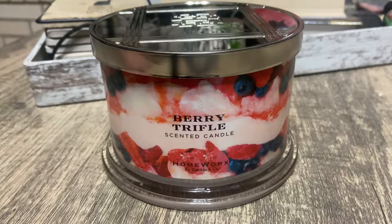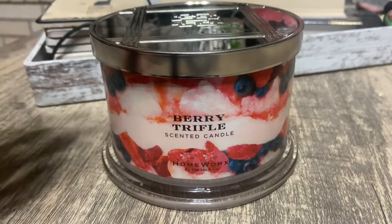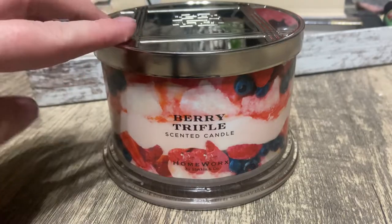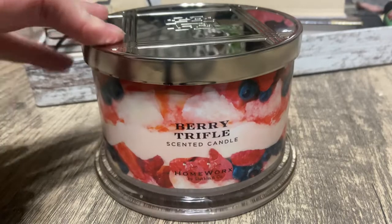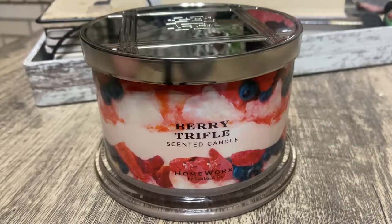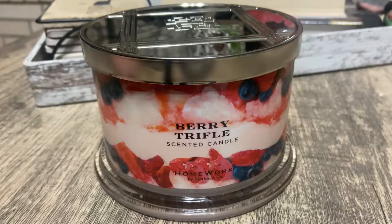Hey y'all, it's Miranda, welcome back to my channel where I review candles in my candle collection. In today's video we're going to go over Homeworx's Berry Trifle. This is probably the best one I have lit so far — I do have many more that I haven't lit yet, still working on those, but this one I have lit.